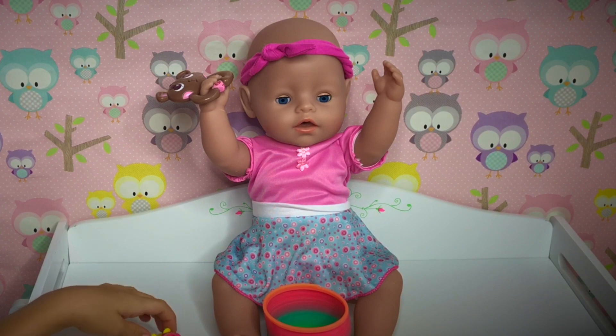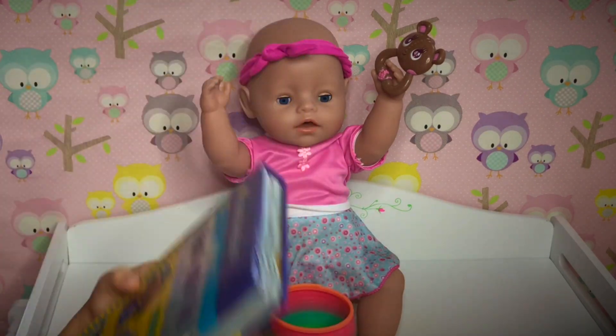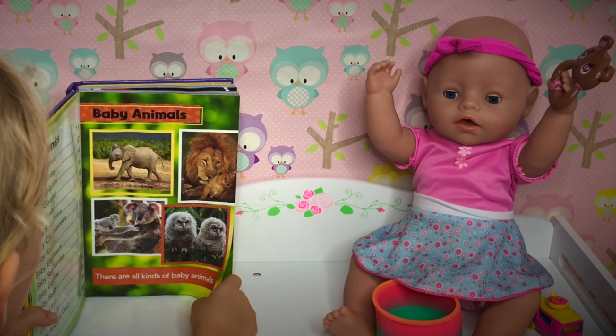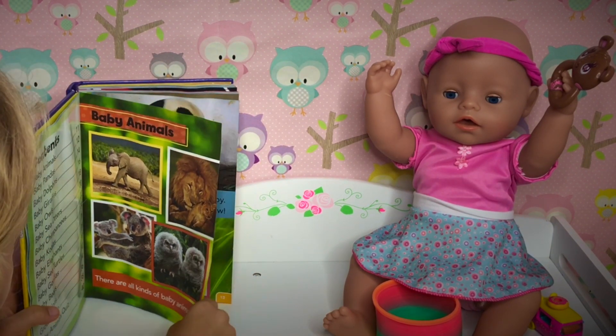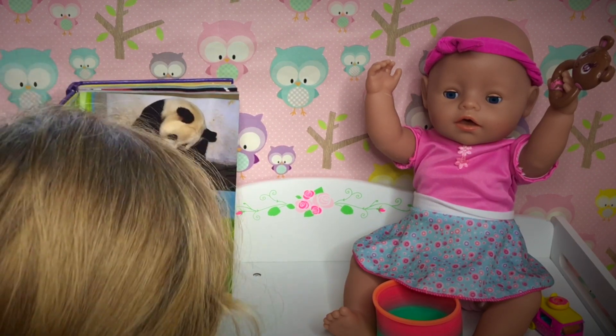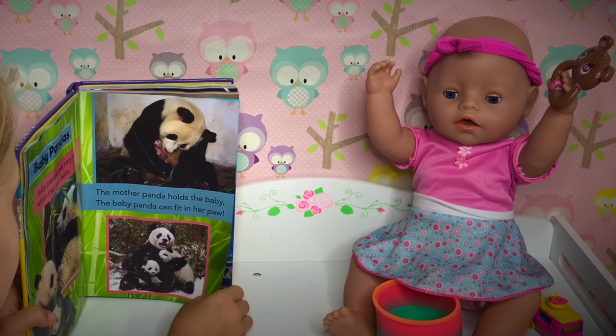Which kind of book do you want to read? I want to read the book about baby animals. Baby animals? Okay, I can go get the book about baby animals. Here's our book. Let's read about the baby animals. This is the page about baby animals — there are all kinds of baby animals. Panda bears. Baby pandas are very small. When they are born, the mother panda holds the baby. The baby panda can fit in her paw.